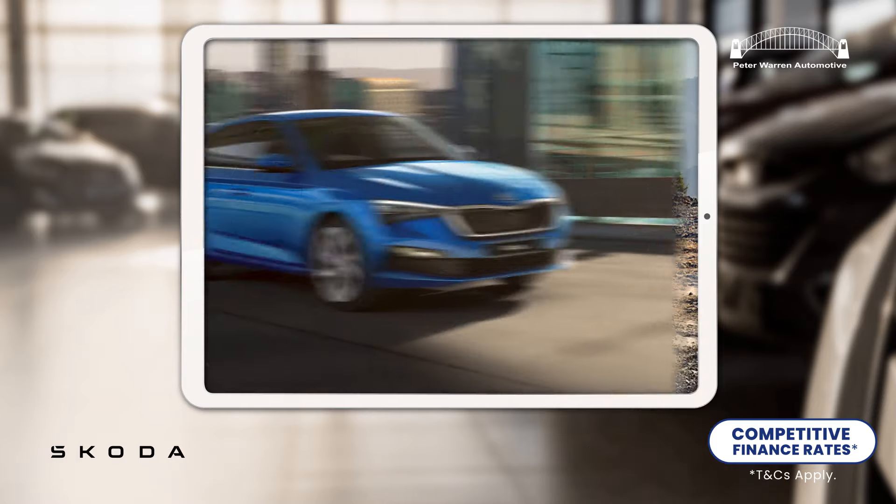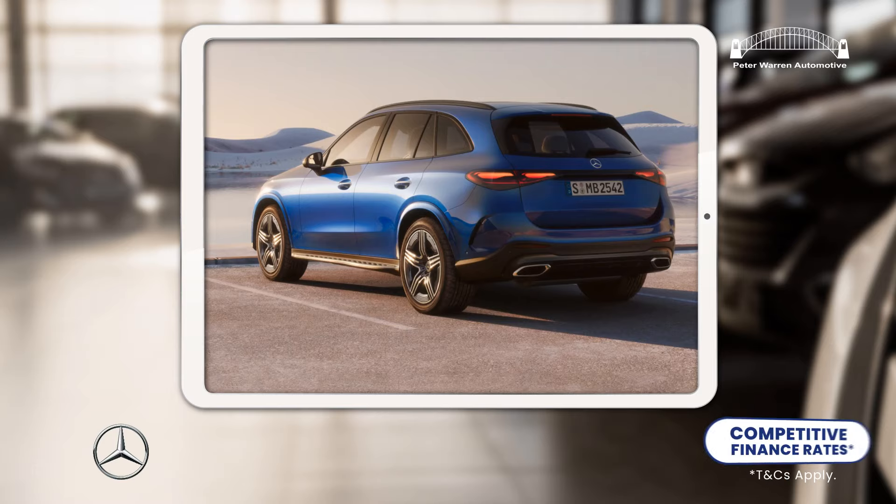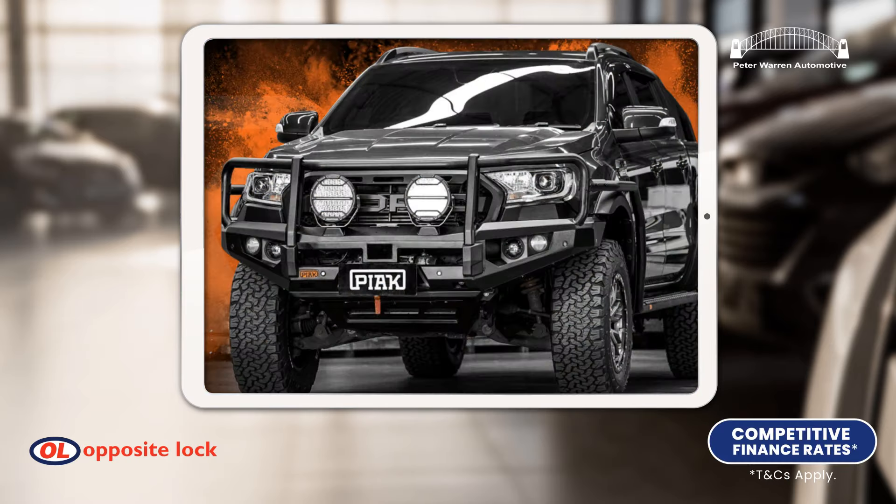We have Renault, Skoda, Honda, Peugeot, Jeep, Volvo, Mercedes-Benz, Kia, and a huge range of accessories from Opposite Lock.